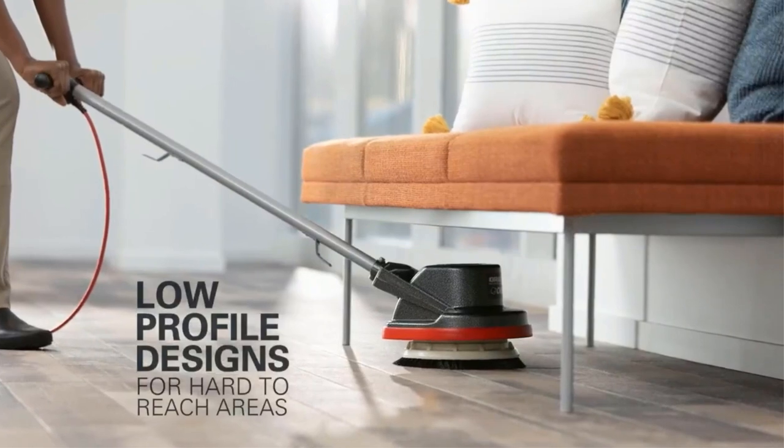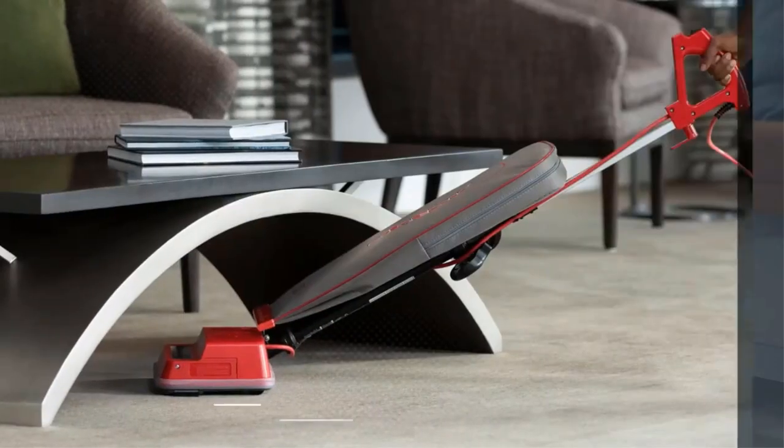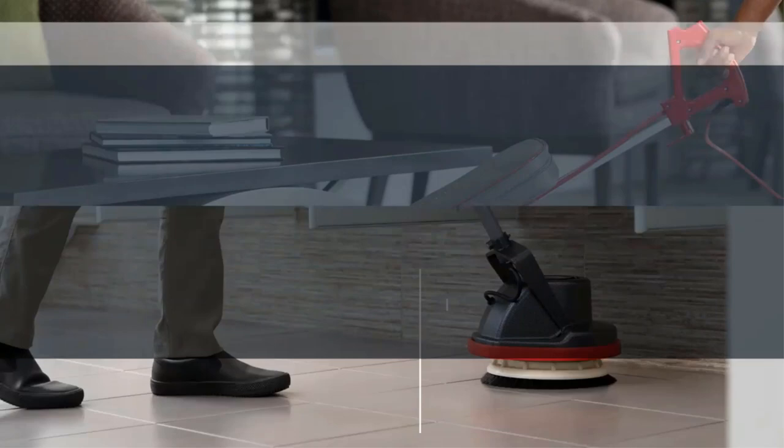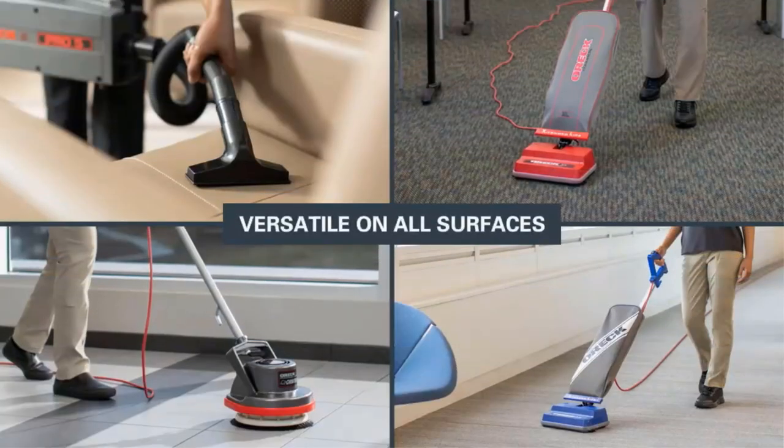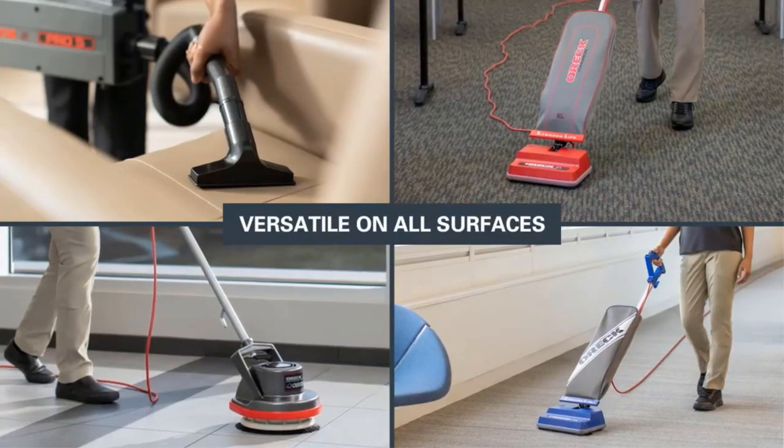The OEC XL Commercial Upright Vacuum is a commercial-grade vacuum that offers all the power and performance you expect from OEC. It gets up close to cabinets and baseboards and fits easily under most furniture, clothes racks, chairs, and desks. It can be used on all surfaces including carpet, wood, laminate, and tile.